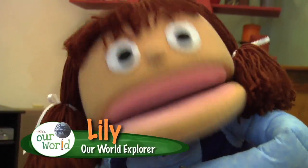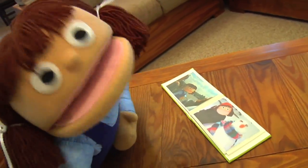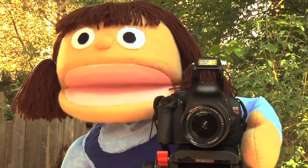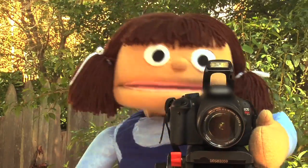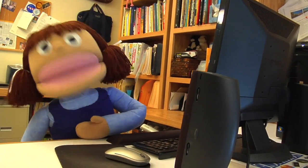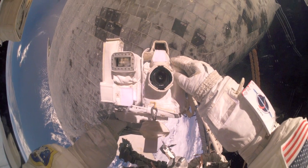Hey everybody, I'm Lily and this is Our World. I'm just looking at some old family photo albums — I love looking at pictures. I also love taking pictures of my family and friends, plants and animals, anything that catches my eye. When I'm finished taking pictures I like to put them on my computer, add music and special effects, and show them to all my friends. Did you know that NASA takes pictures of all sorts of things too?